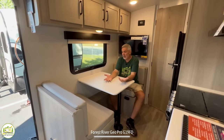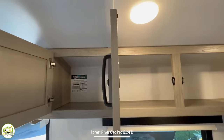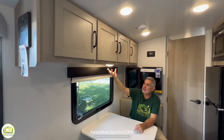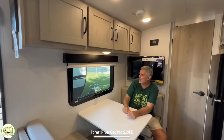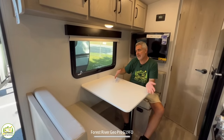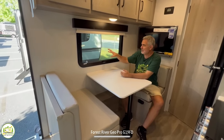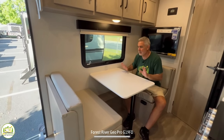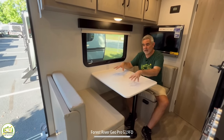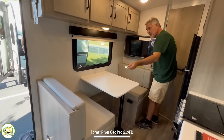Here at the dinette table, two people can sit very comfortably with plenty of room. There's a lot of overhead storage behind four cabinet doors, nice under-cabinet lighting, and a window on the campsite side — which I really love because you can look out and see your fire ring and picnic table. This table will drop down and convert the dining booth into a bed as well.